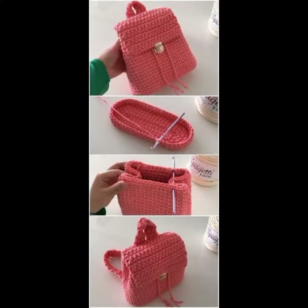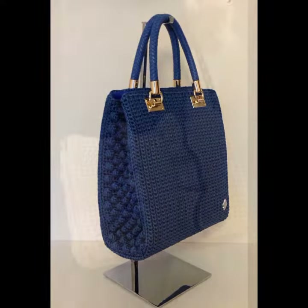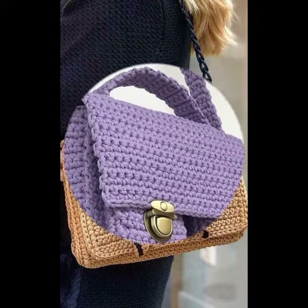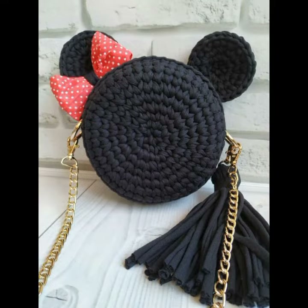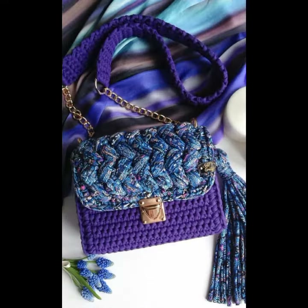If you want to buy these very beautiful women's crochet handbag designs, I will tell you some website names — like AliExpress, Etsy dot com, on Amazon. You can buy these very beautiful handbags online at a very reasonable price — beautiful crochet handbags and clutch designs.